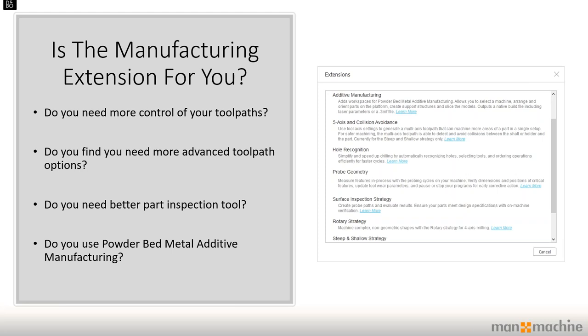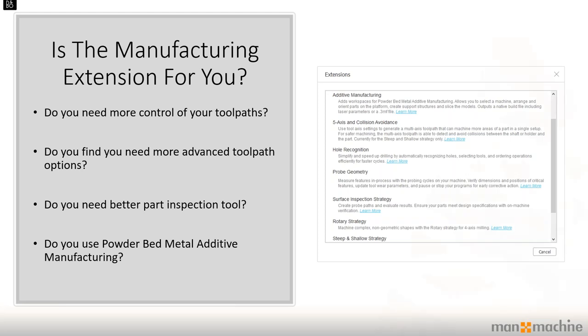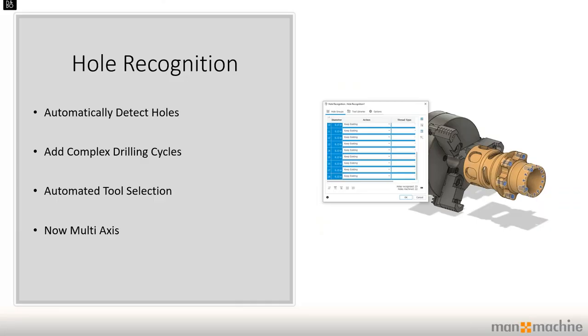Do you do any kind of part inspections on your tools, or any sort of live inspections? There are tool sets for that. And if you're using powder-bed metal additive manufacturing, that's another capability the manufacturing extension provides. I'm going to jump into some of the features of the manufacturing extension, have a look at them in detail, show them live in Fusion 360, so you can have a better understanding of what the extension provides. The first feature on my list is hole recognition.